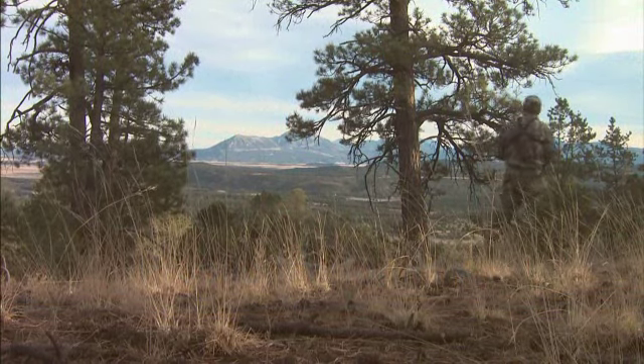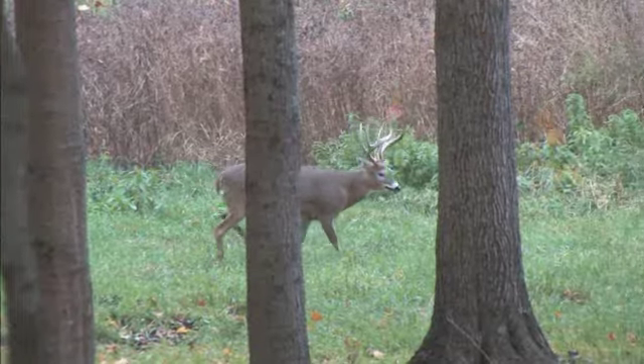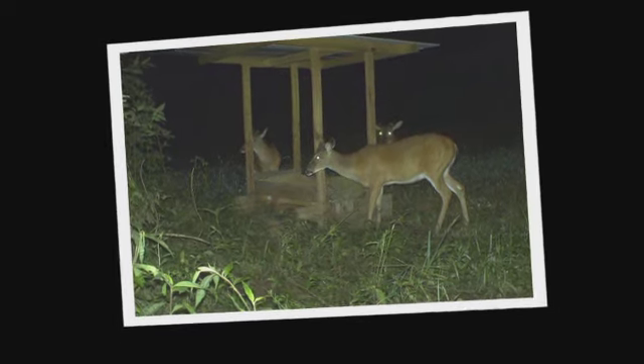Having an extra set of eyes to help you better manage your deer feeding program is a great way to keep tabs on Record Rack's promise of superior nutrition, superior results. And folks, we're not talking binoculars in this case. Help with this is as simple as the shutter sound of a trail camera.